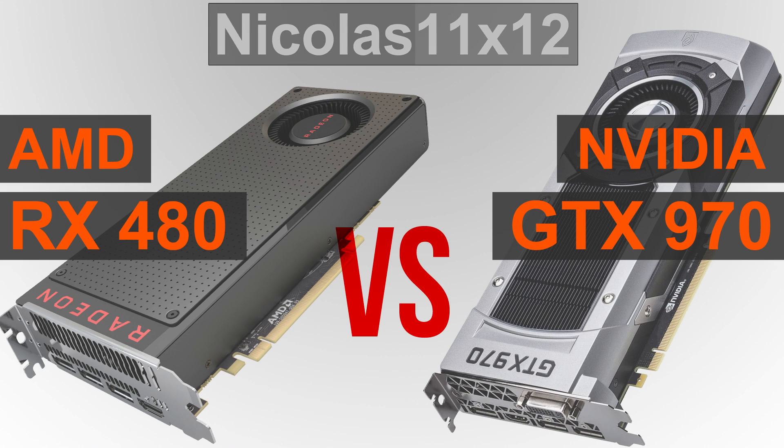The temperatures aren't really of any concern in my opinion — nothing special. The GTX 970 does run cooler overall though.